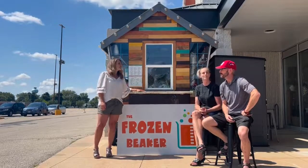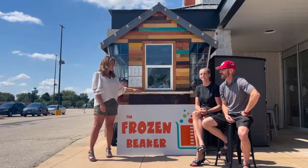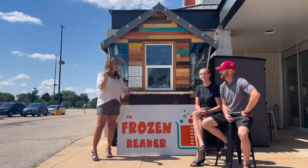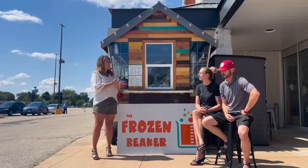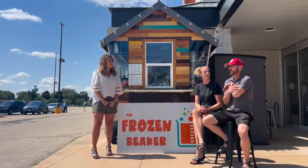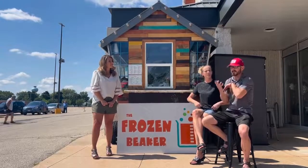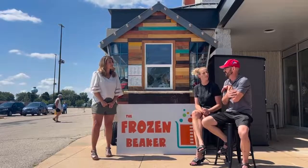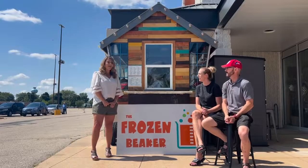Awesome, customization! So on that note, if somebody has been living under a rock or is new to the valley and has never heard of Snow Biz or the Frozen Beaker, can you tell everybody the special deal you're going to give to somebody that might stop by and mention seeing the video? Sure. Until September — basically the end of the season for the Snow Biz business — we're going to give half off on any items on our menu.